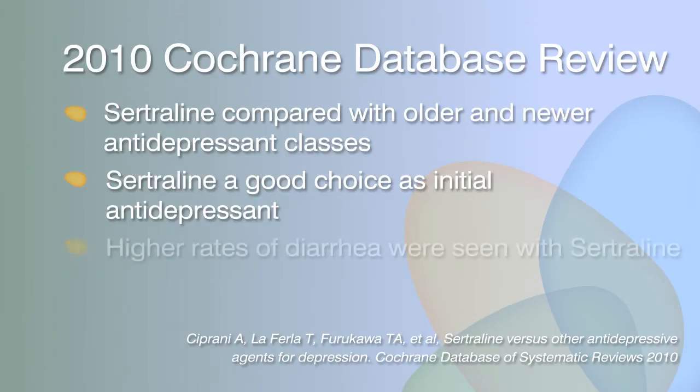However, higher rates of diarrhea, a sertraline side effect, were reported when compared to other antidepressants.